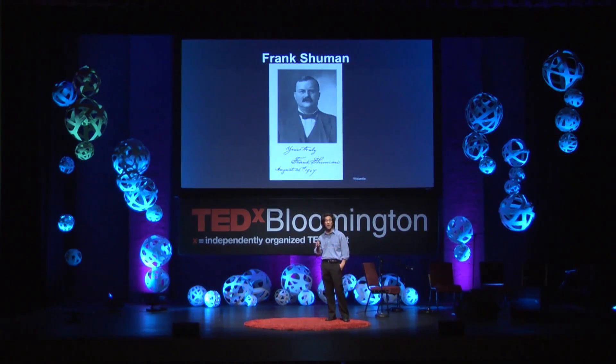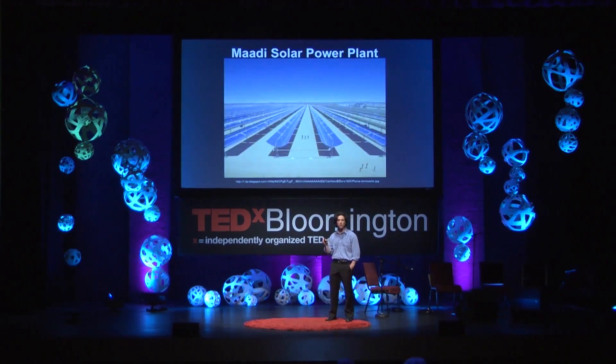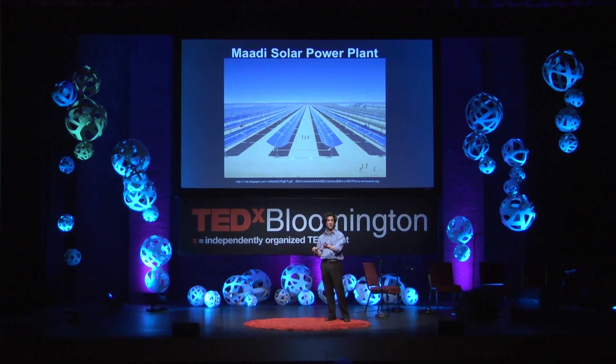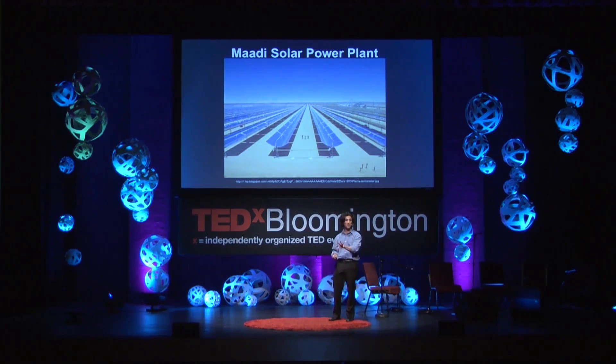They had been invited there that day by Mr. Frank Schumann, a self-made American inventor. He had brought them there to unveil several rows of trough-shaped mirrors with boilers at their center that reflected sunlight, a little bit like Mouchot's machine. But in this case, it was used to create steam to pump water from the Nile River all the way to this farming village several miles away, to irrigate the desert and allow them to grow cotton.